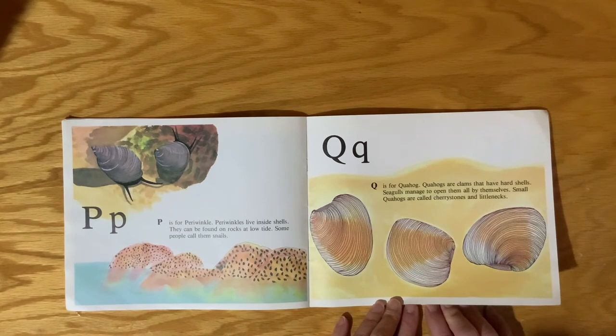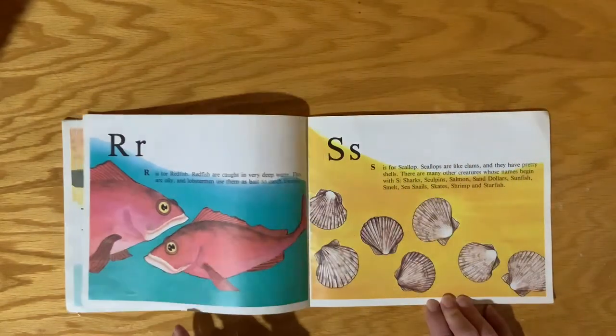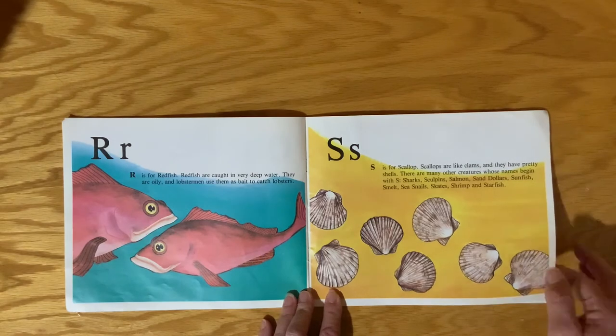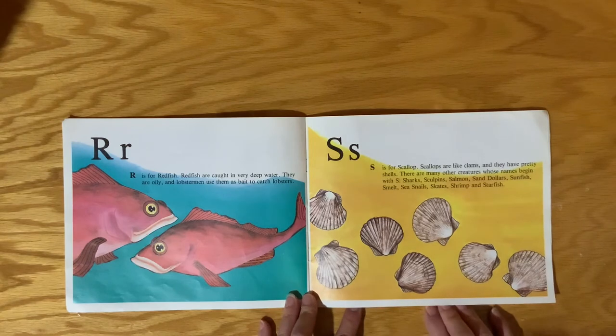Q is for Quahog. Quahogs are clams that have hard shells. Seagulls manage to open them all by themselves. Small Quahogs are called cherry stones and little necks. R is for Redfish. Redfish are caught in very deep water. They are oily, and lobstermen use them as bait to catch lobsters.